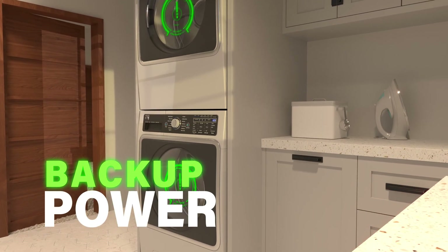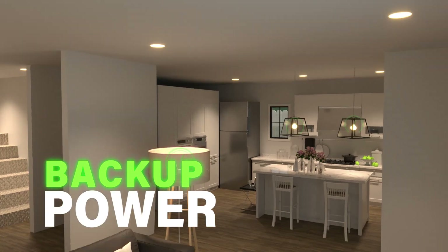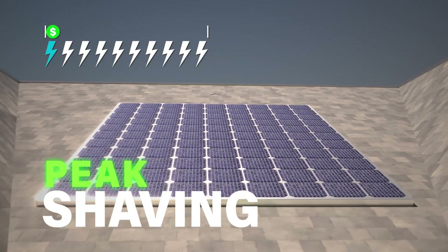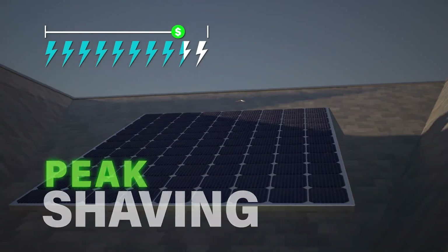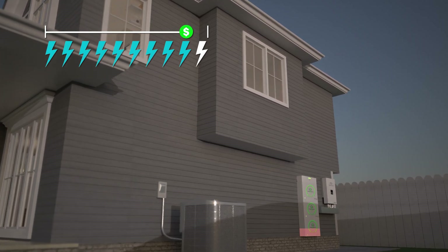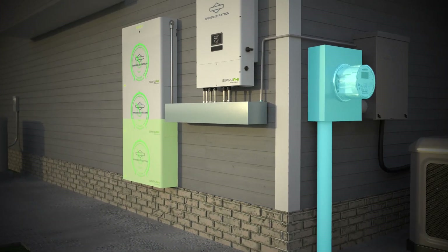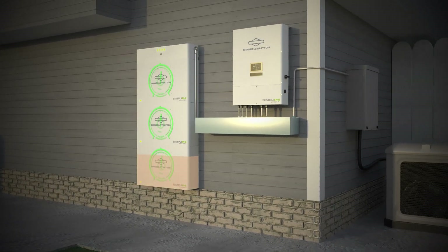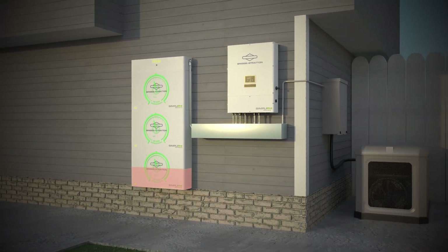The choice of how to use that energy is up to you. Whether you want to use it as backup power in case of an outage, charge your batteries during the day when energy is cheaper and use that energy during peak rate times — typically in the evening — offsetting loads within the home instead of using utility power, or power an off-grid system without any grid connection at all.